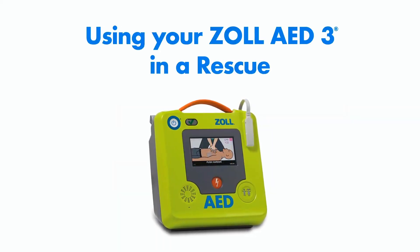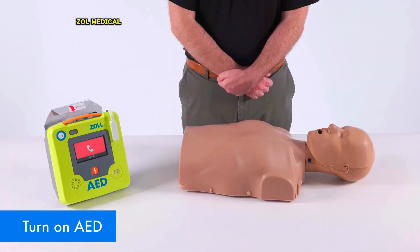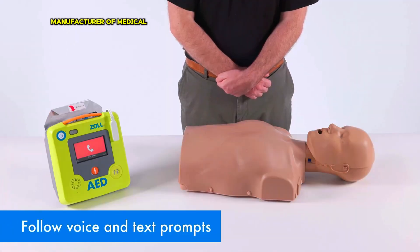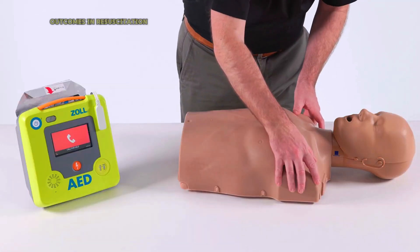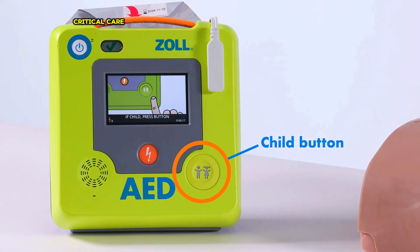Zoll Medical is a leading manufacturer of medical devices and technology solutions focused on improving outcomes in resuscitation and acute critical care.